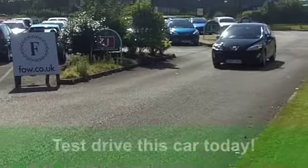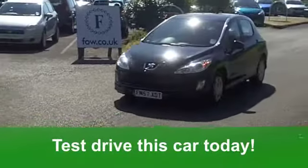Fancy a test drive? That's no problem. All you need to do is ring and reserve. We'll hold the car for you for 48 hours with no obligation.